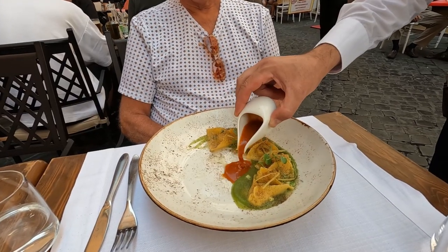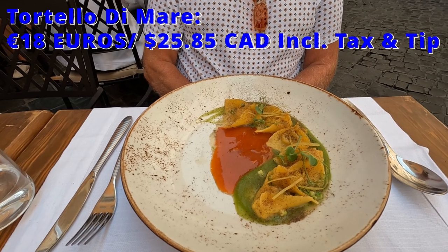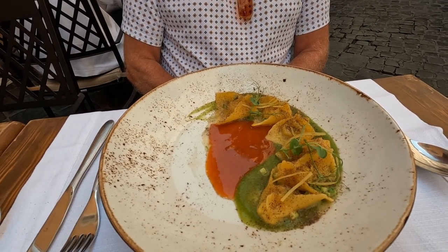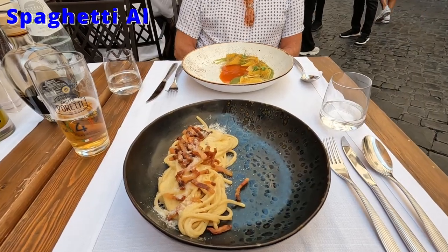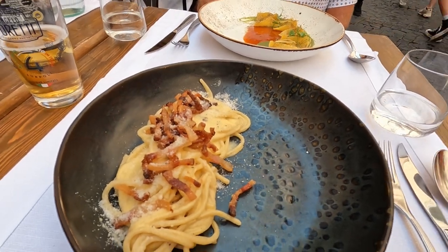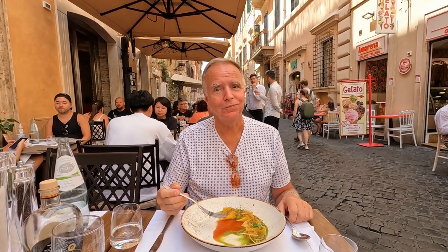Then it was time for our pasta dishes. Tom ordered the Tortello di Mare, which is a homemade pasta filled with monkfish fillet, zucchini, lemon, capers, and fish stew. And I ate the spaghetti alla carbonara with egg, pecorino cheese, bacon, and black pepper. Both of our pastas were delicious, but we preferred the Tortello di Mare.